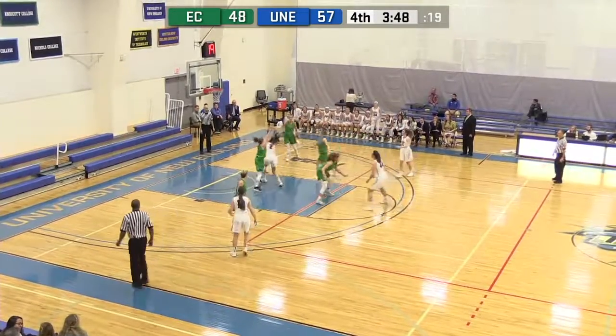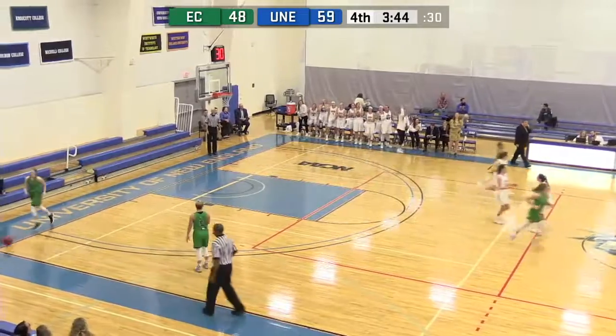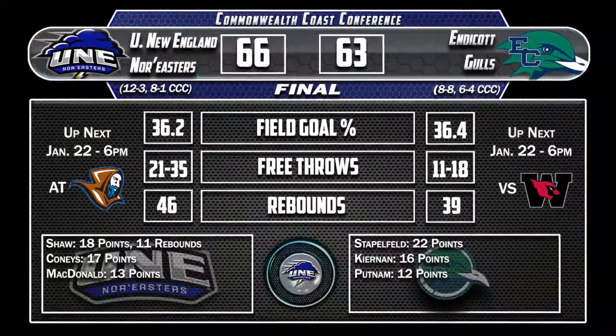Entry pass down low, Coney turns up and under with the right hand. Beautiful move down low by Ashley Coney — great finish with the right hand.